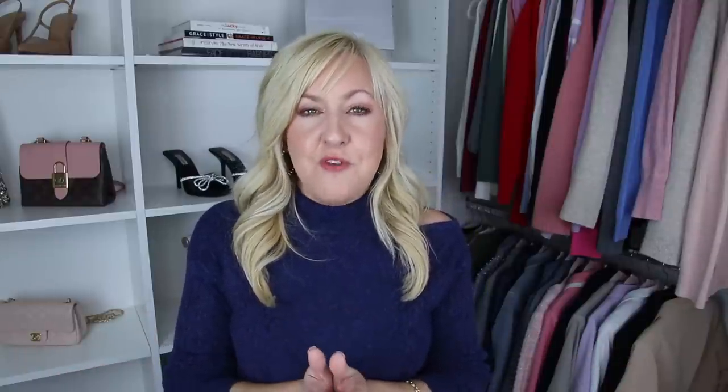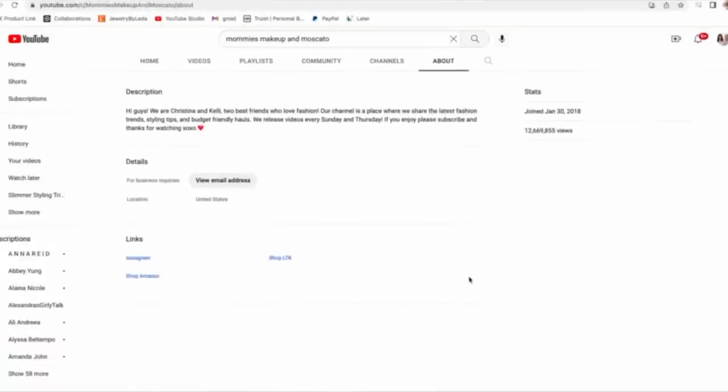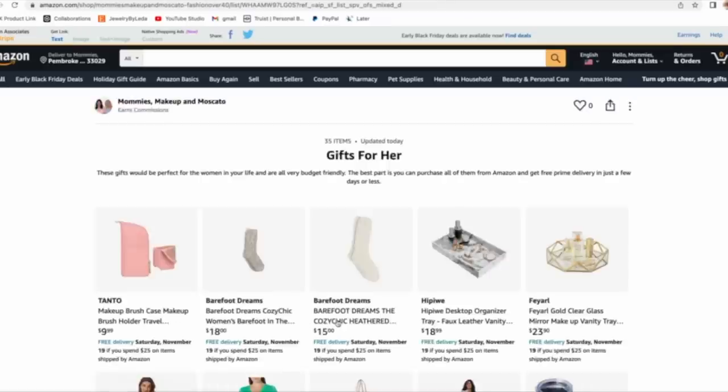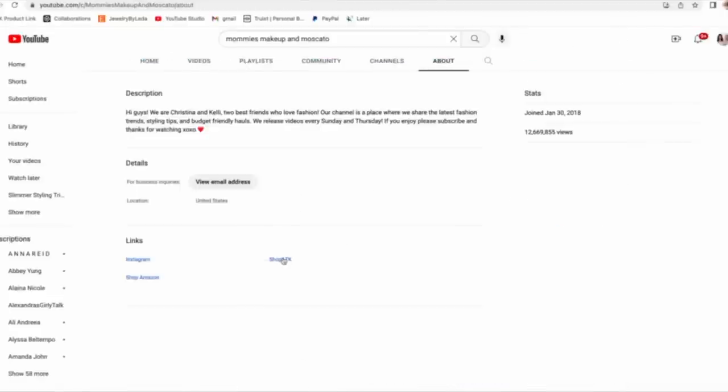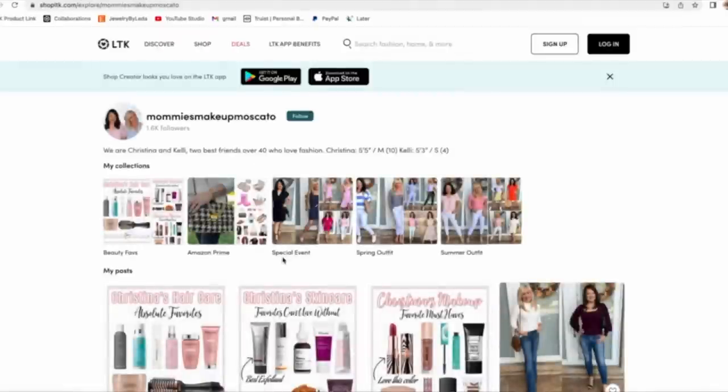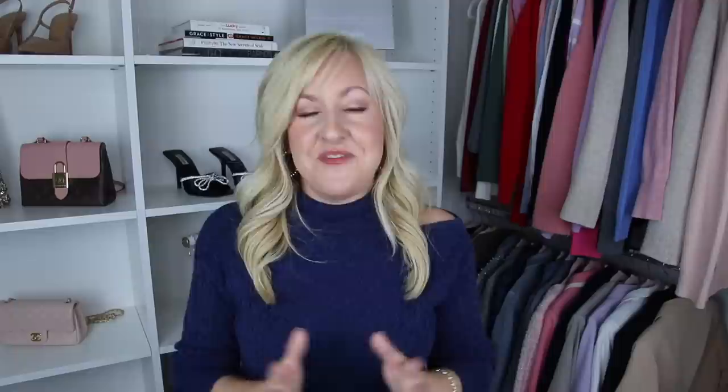If you're looking for gift guides or items we've mentioned in this or past videos and can't remember where to find them, go to our YouTube home page and look in the About section. You'll find links for both our Amazon storefront and our LikeToKnowIt storefront, where you can find everything we've talked about — all kinds of great gift guides and items from all our videos.